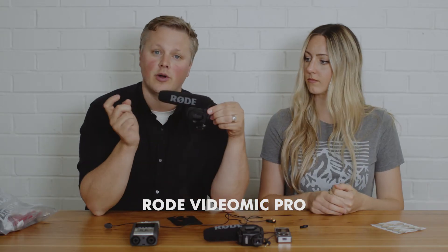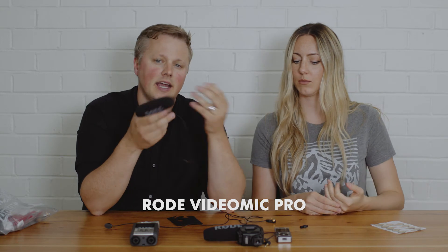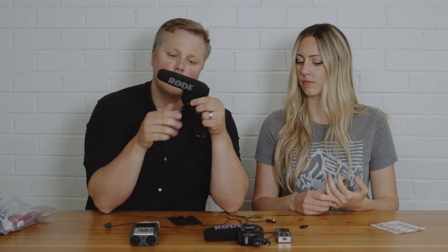For on-camera audio we use the Rode VideoMic Pro — old faithful — mainly to get backup scratch audio, good for syncing later with your dual system audio. And that's it for audio.